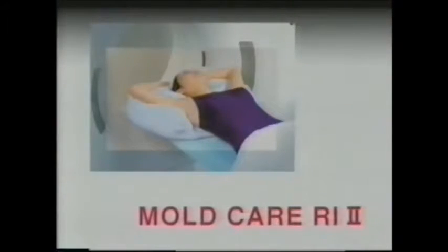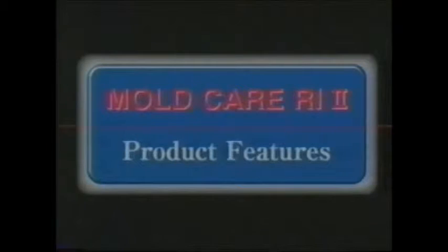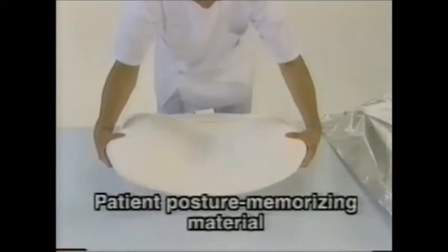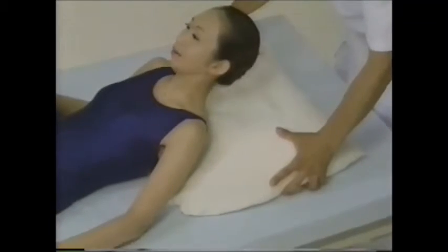Moldcare Al-I2 is a pillow corresponding to the individual patient. Moldcare Al-I2 possesses superior molding ability. Before setting, the device is very flexible. However, when a small quantity of water is added, the base material hardens so that an accurate patient posture can be molded.